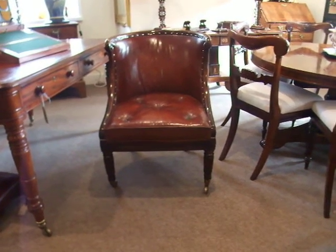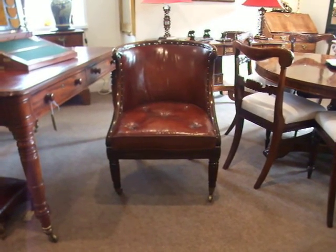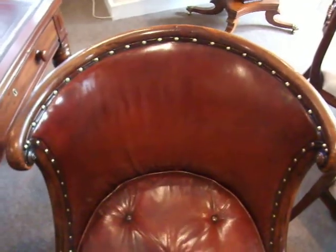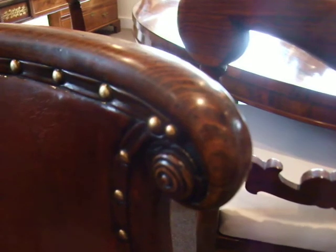Here we have a quite lovely Regency Bergère-type chair. It's got a horseshoe-type shape back. It's very hard to describe because it's not the standard design. It's got this lovely leather with little roundels.